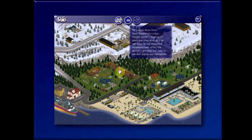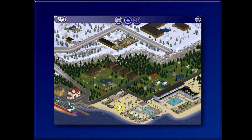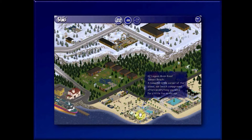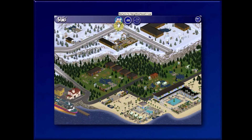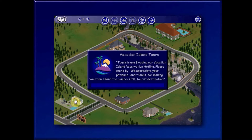This must be spring or autumn — there's lodging, campgrounds, all the camping stuff. And then you've got your beach, another little beach, and a hotel. Tourists are flooding our vacation singing hotline — please stand by. Thanks for making Vacation Island the number one tourist destination.